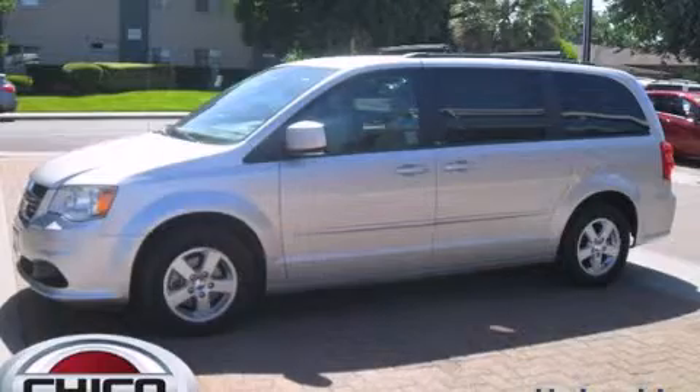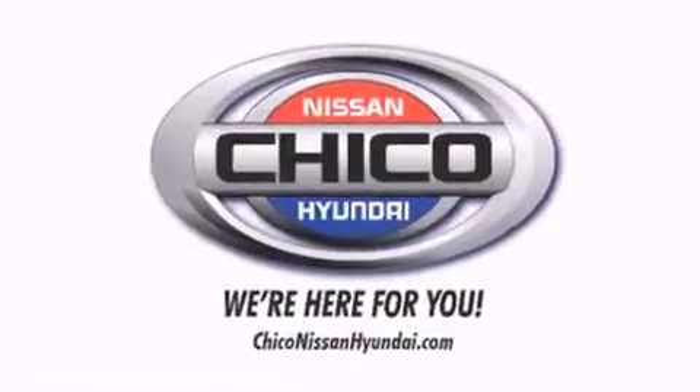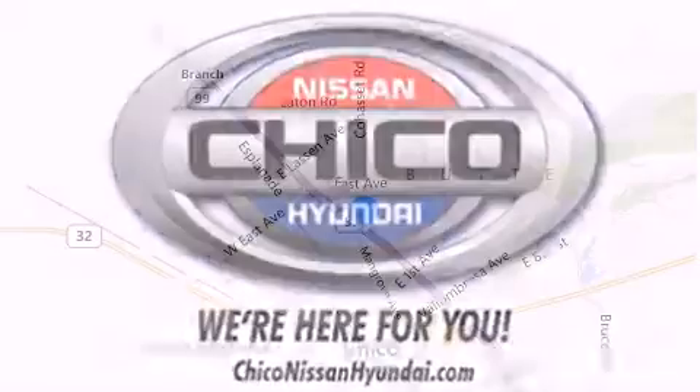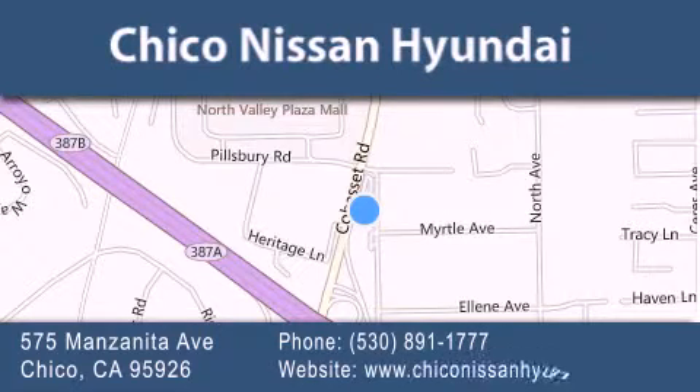We invite you to contact us today to learn more about this vehicle. Thank you for considering Chico Nissan Hyundai for your next new or pre-owned vehicle. If you have any questions, visit our website, give us a call, or stop by our dealership. We are conveniently located at 575 Manzanita Avenue in Chico, California. Take Highway 99 to the Mangrove Cohasset exit. Hope to see you soon!